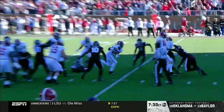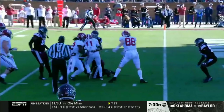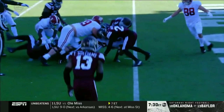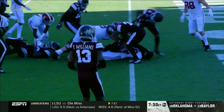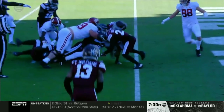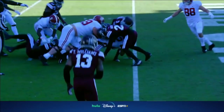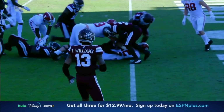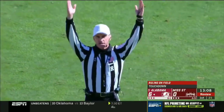Tagovailoa looks just fine. Fighting at the goal line — got a good view from this angle. Hard to see exactly where the ball is. That's a better look on the slow-mo in reverse. After further review, the ruling on the field stands: touchdown.